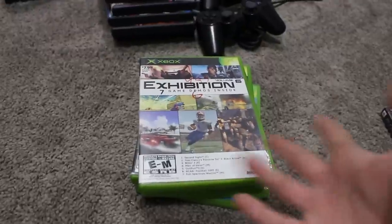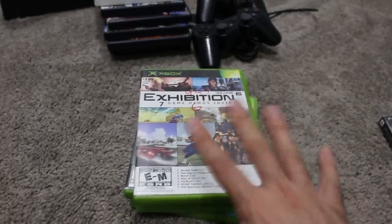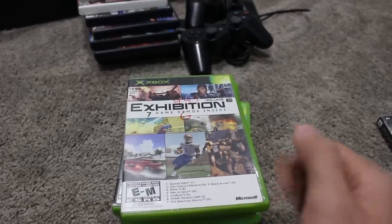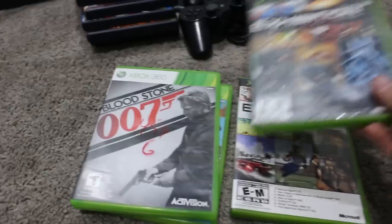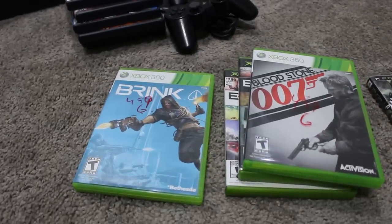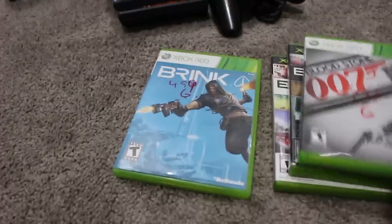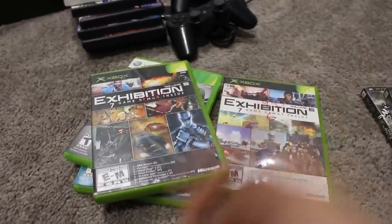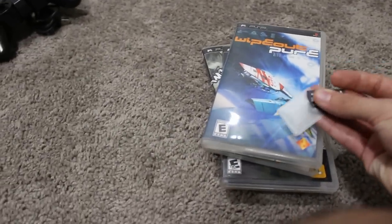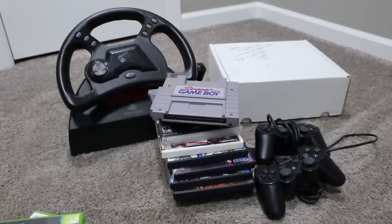At a recent thrift store pickup I grabbed some cool demo discs. The Exhibition series — I had volumes one and two but not these others. I got Exhibition Volume 6, Exhibition Volume 7, 007: Bloodstone, and Brink. Each of these was 20% off — so the Exhibition volumes were just under four dollars and the others were four dollars each. All good there.